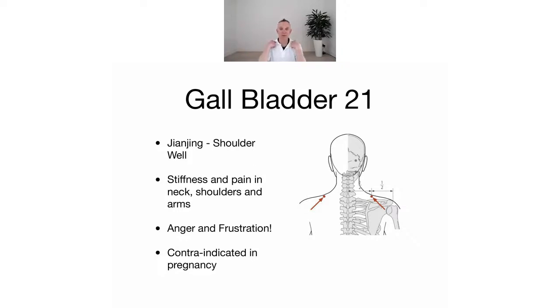It's right on the top of the shoulders and it's fantastic for linking in with this. You can still be squeezing down while you're listening to me - working down from the head, from the size of the head and the eyes down into the top of the shoulder. It's used for stiffness and pain in the neck and shoulders and arms.